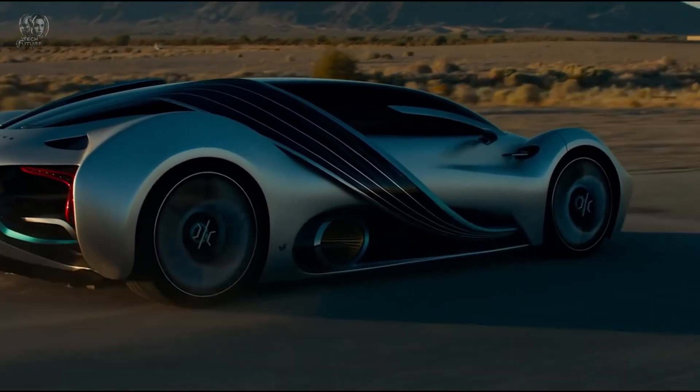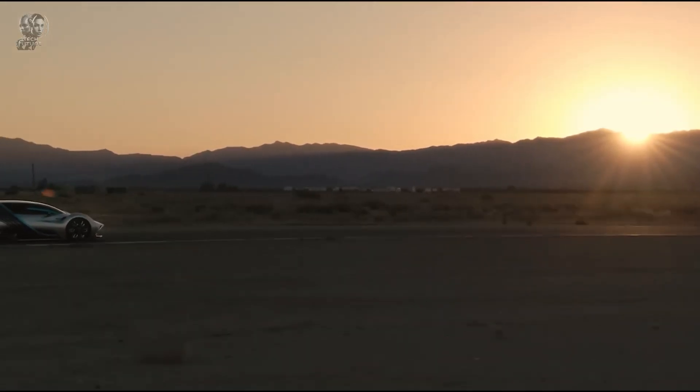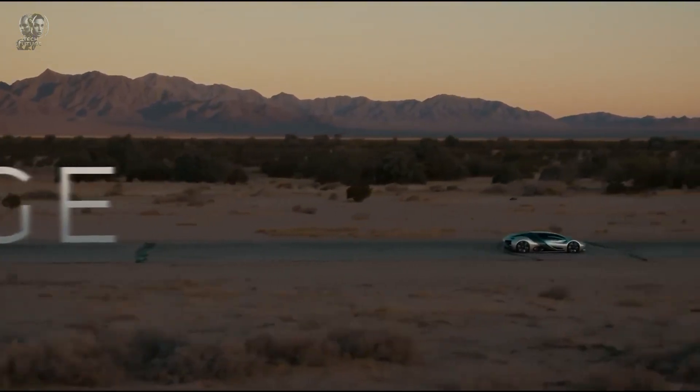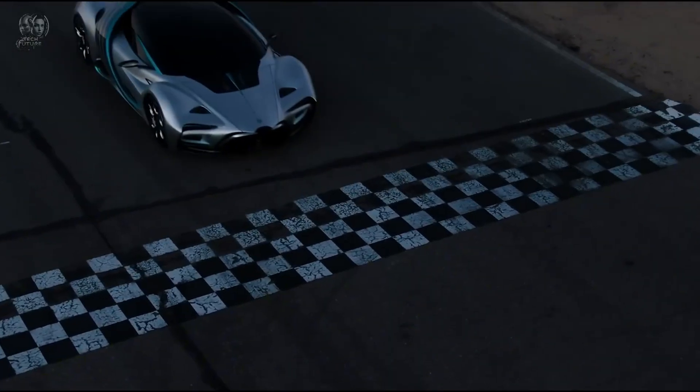However, this new technology comes at a cost. As a limited edition masterpiece, the Hyperion XP1 costs almost 2 million dollars. It is more than just a vehicle — it represents both the past and the potential future of transportation.